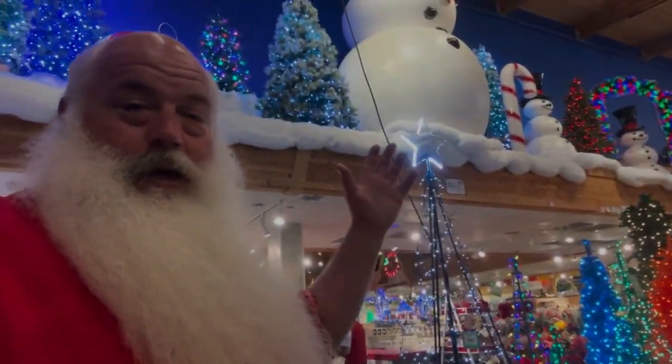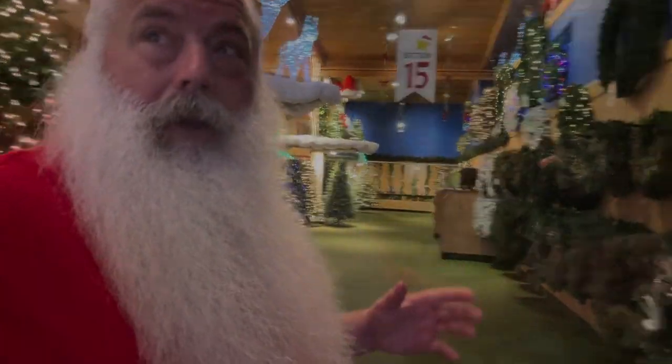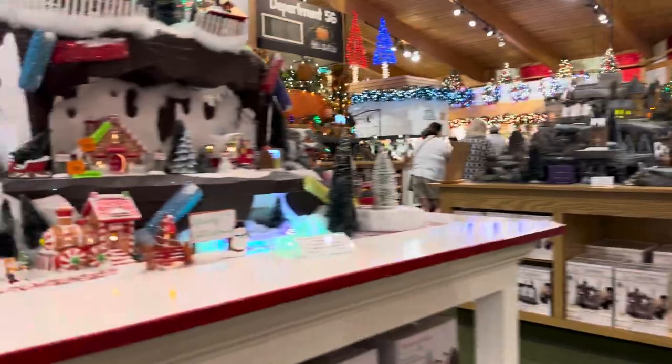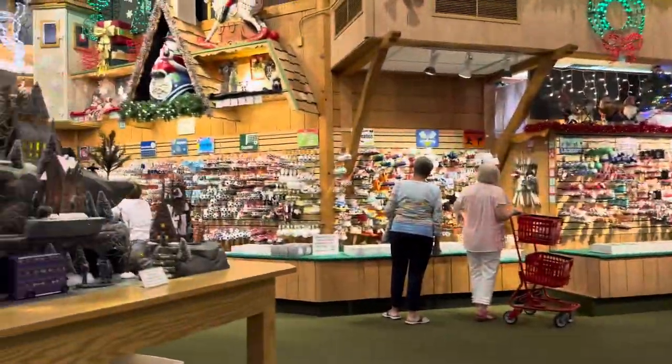Don't forget to look up — you don't want to miss a thing. Wreaths, garlands, it's all here. Lights in every possible color combination you could want. And they've got all these incredible little villages, unique ones.